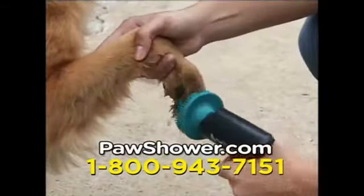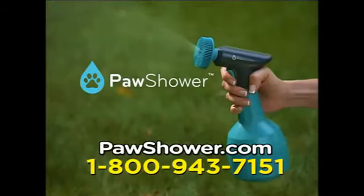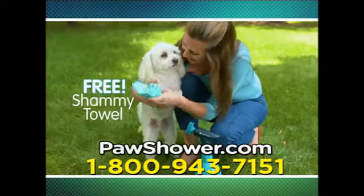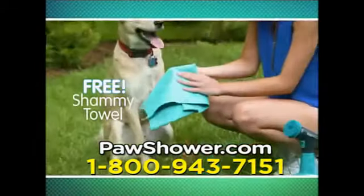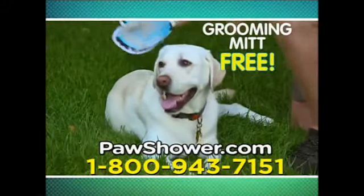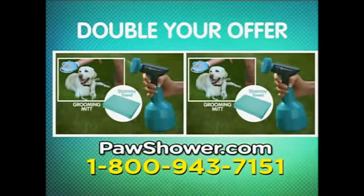Now enjoy having a clean, pristine dog with the easy new Paw Shower for only $39.95. Call right now, and we'll include the free ultra-absorbent shammy towel to dry your pet's paws in seconds. Plus, this grooming mitt, absolutely free. But wait — call today, and we'll double your offer.